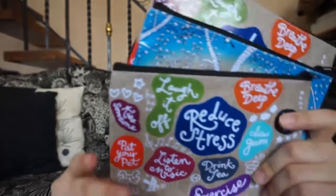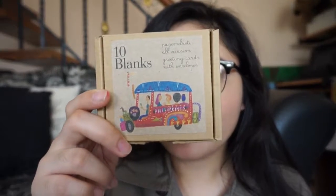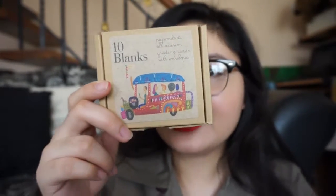Next are these cute patches that I got from Papi Melroti. I bought them because I'm going to give them to my office mates for Christmas. Next are these 10 blank cards and they are Philippine-themed.